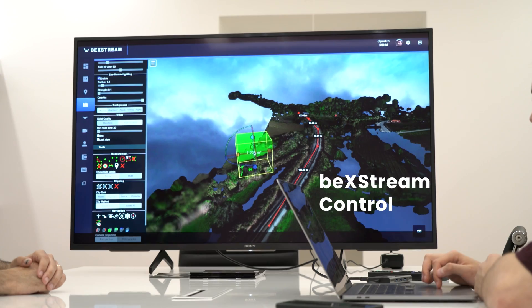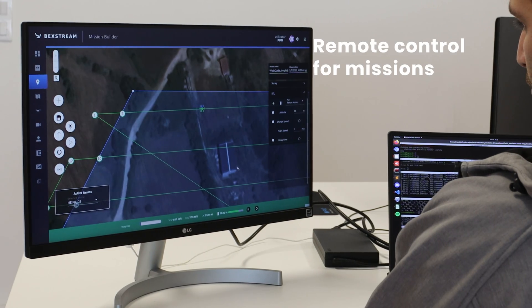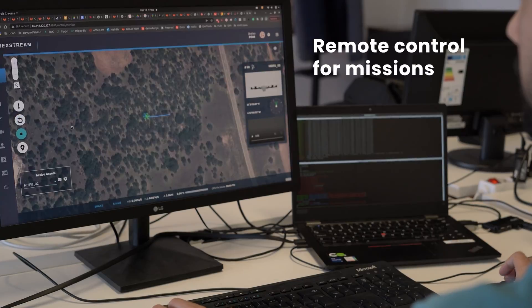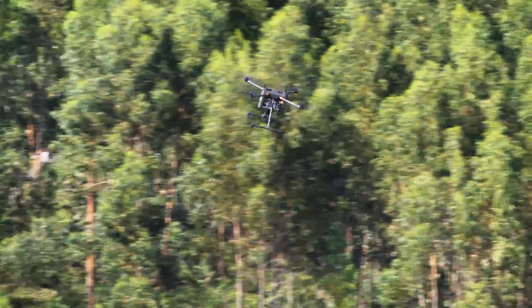The BVQ-418 is controlled via BX Stream, a powerful cloud management platform. This enables remote control and real-time mission management from anywhere, allowing for seamless coordination and oversight. Advanced AI capabilities and collision avoidance further enhance safety and operational efficiency.